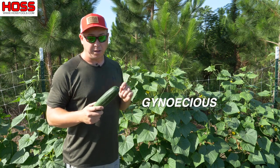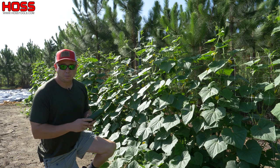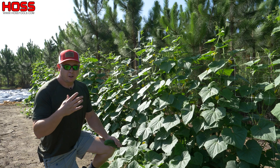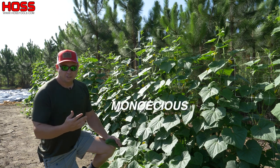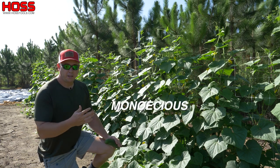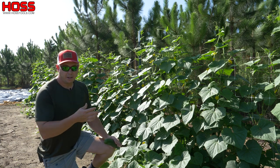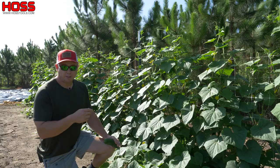Let's talk a little bit about what that means. Your standard cucumber varieties — your open-pollinated ones like your Market More or your National Pickling — we call monoecious varieties. That means they produce male and female flowers, and they usually make about 10 to 20 times more male flowers than they do female flowers.